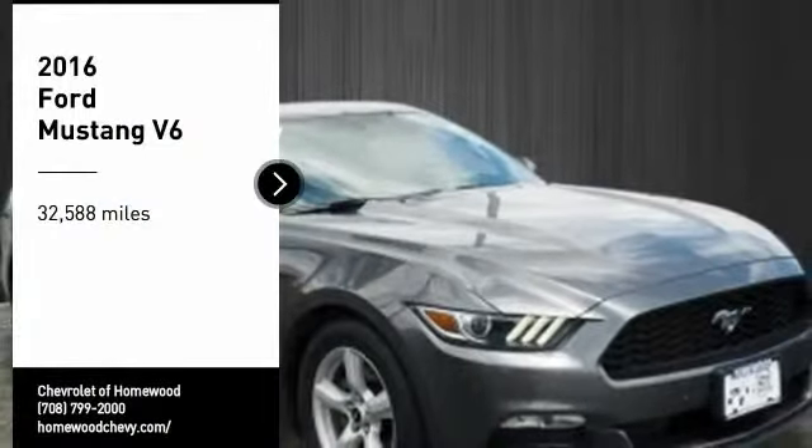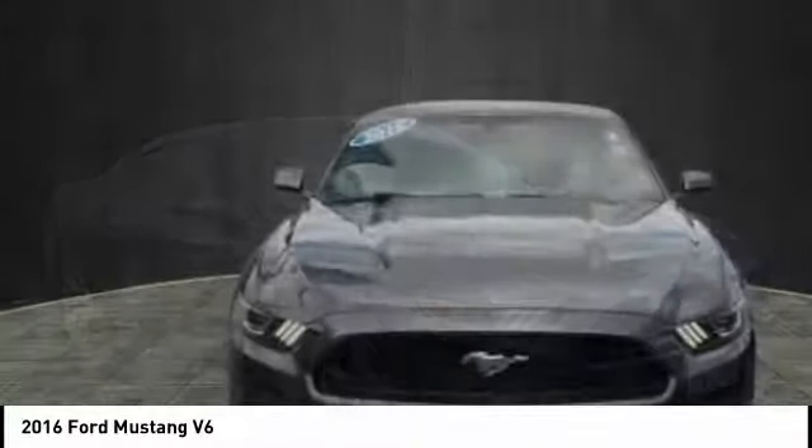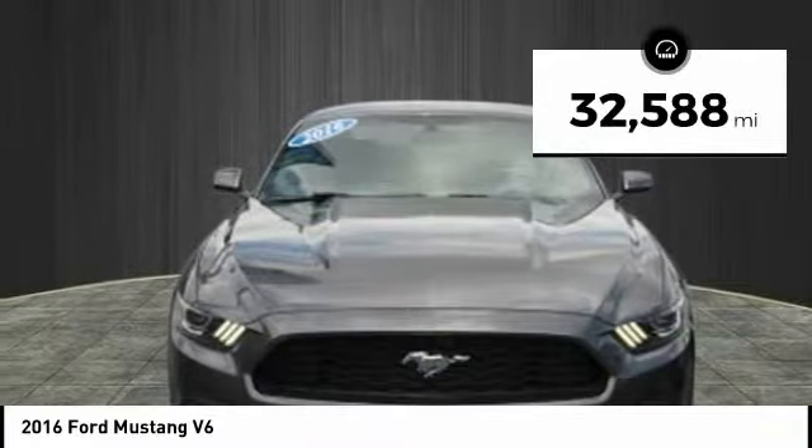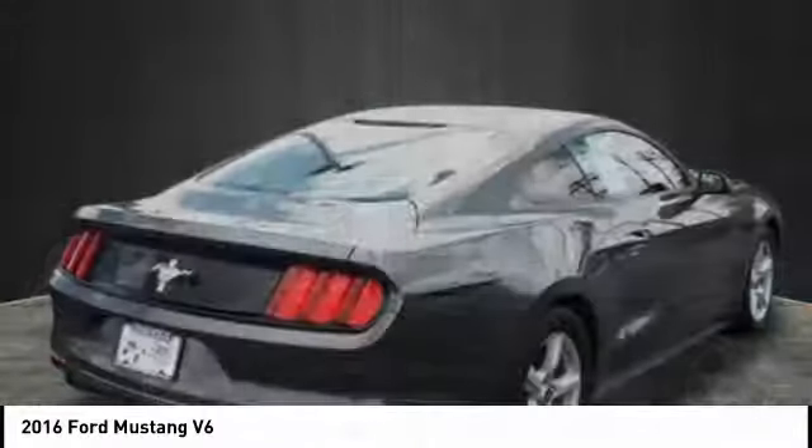Come test drive the 2016 Mustang. The Mustang is race worthy and ready for the track. This vehicle has less than 35,000 miles. Here are some of this vehicle's great options.